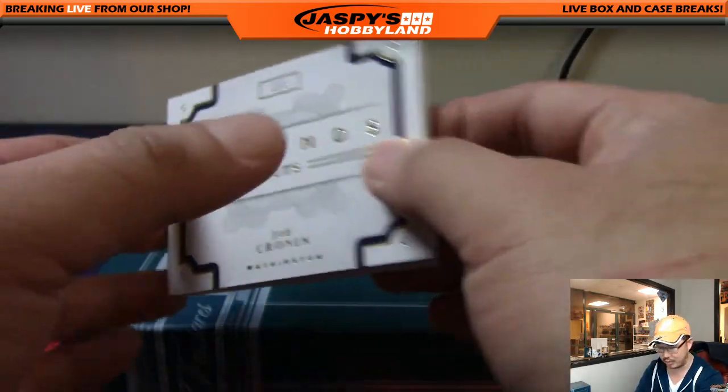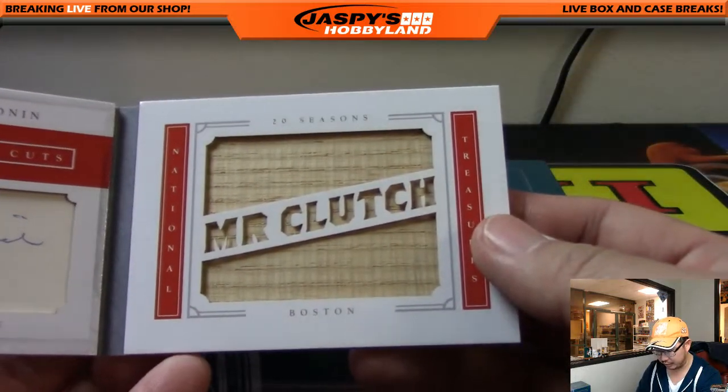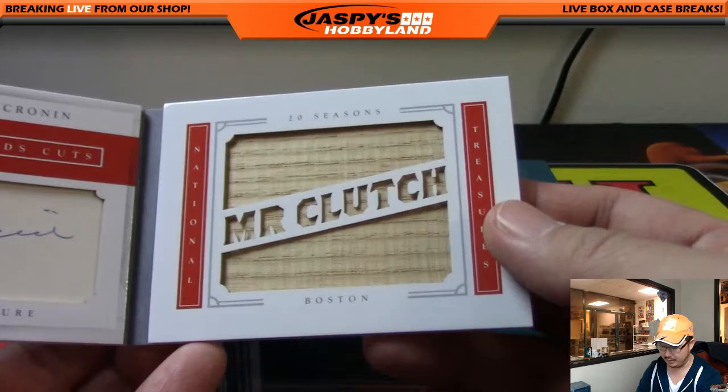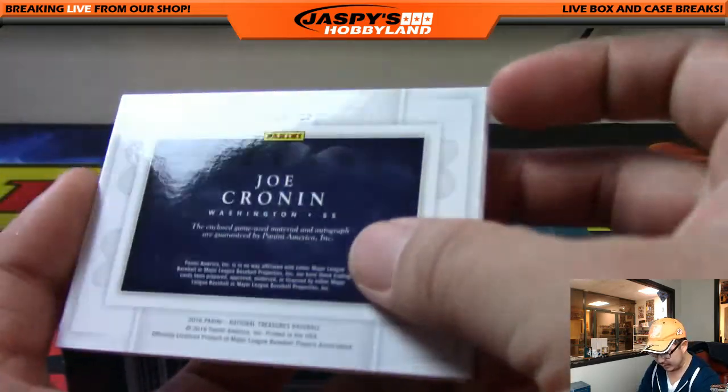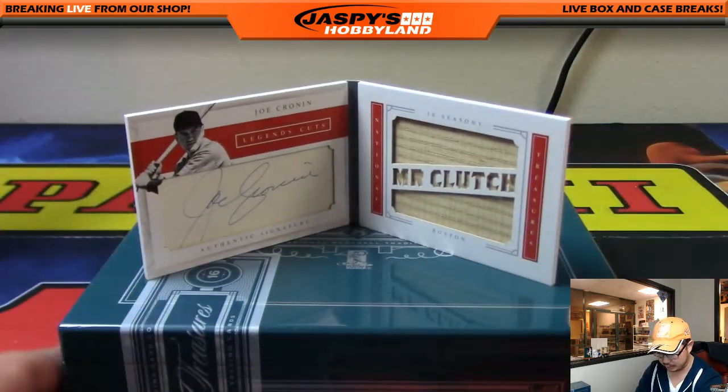The old Washington Senators went to the Minnesota Twins, so you get it right here. Now it says 20 seasons, Mr. Clutch, Boston — that's his nickname. But it says Boston, and it also says Washington on the back. So the front of the card is Washington, but the inside of the card is Boston.